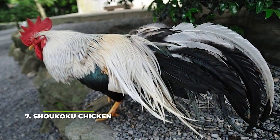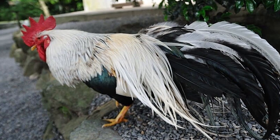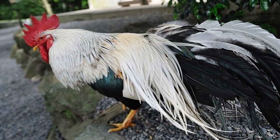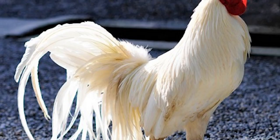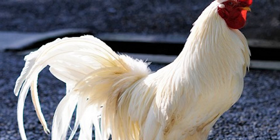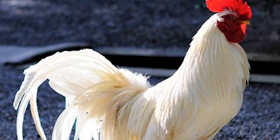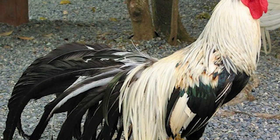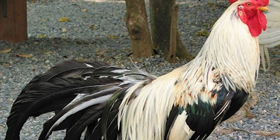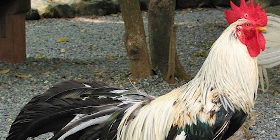Number seven: the Shokoku chicken. This might very well be one of the most unique-looking chickens you'll ever see. If you thought the Onagodori chicken was the original long-tail chicken, chances are they all came from this one. This chicken is believed to date back over 2,000 years and is one of the most popular birds to own in Japan, though getting your hands on one in the United States can be quite difficult. They have especially yellow legs and are mostly used for ornamental reasons, though they can also be used for their meat if the need arises.